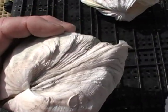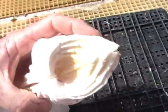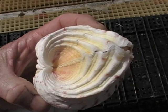So look at the byssal gape — that will tell you a lot about the habit of the clam, whether it lives attached or unattached. It will also tell you a lot about its respective susceptibility to predation. Mahalo.